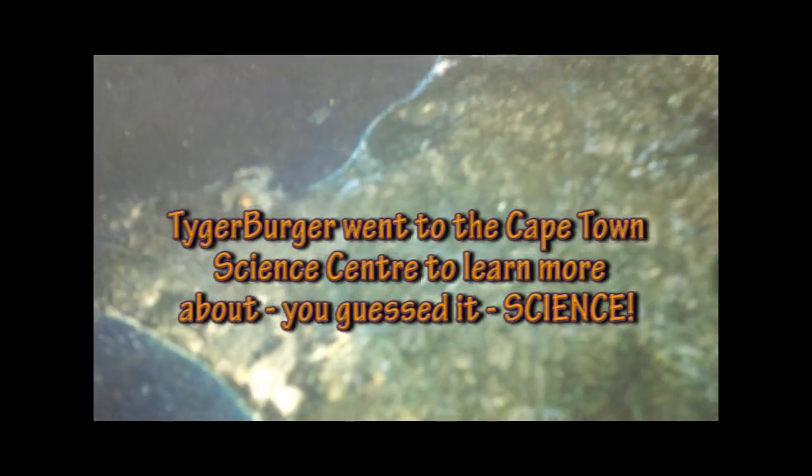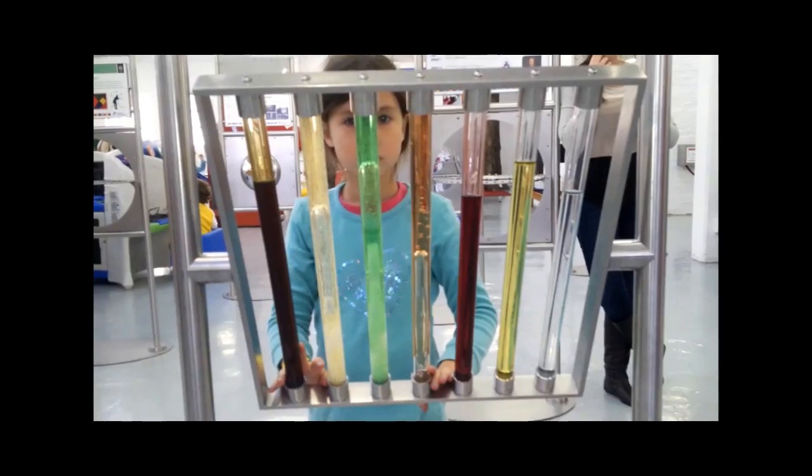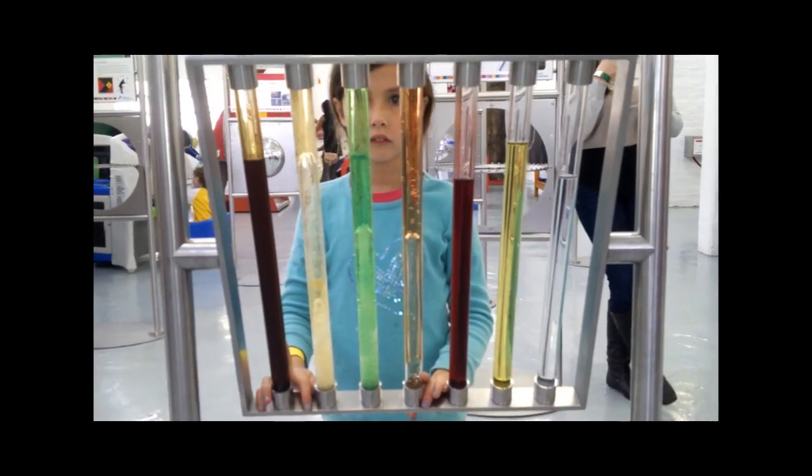A big hello from the Cape Town Science Centre! My name is Amy, I'm a science educator assistant here. On our exhibition floor we have a number of exhibits ranging from energy information to geosciences and everything in between.